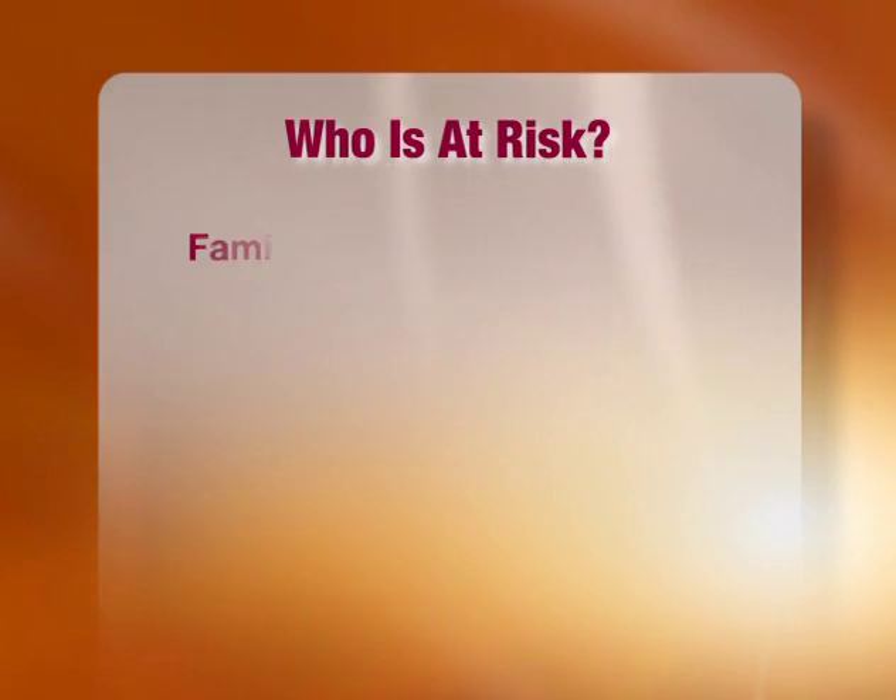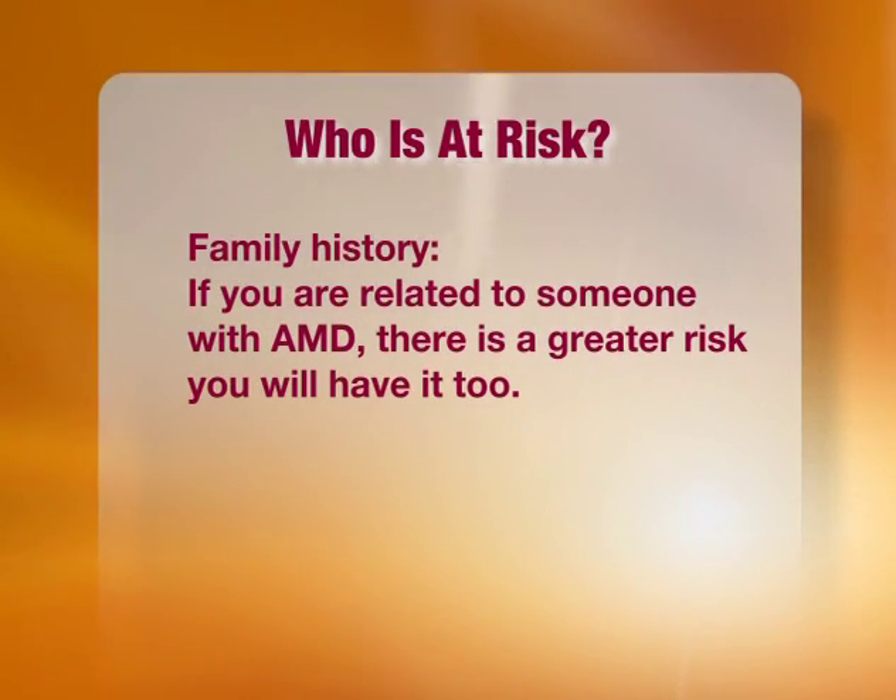There are a couple of things. First of all, there's genetics. If you have a family history of macular degeneration — anybody in your family, aunts, uncles, grandparents — then you're definitely at risk. And if you go to an eye care professional, they can look in your eye and tell you if you're starting to develop the earliest signs of age-related macular degeneration.